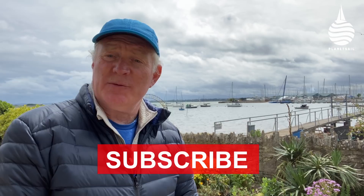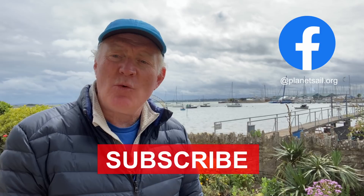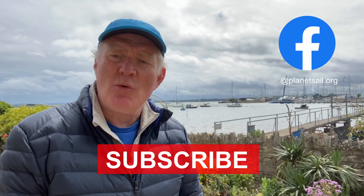Once again, thank you so much for watching, and thank you for all the comments that keep coming in — just keep sending them, we love reading them. Make sure you subscribe and check us out on Facebook as well. In the meantime, I do hope you get out on the water — stay well, stay safe, and we'll see you next time.